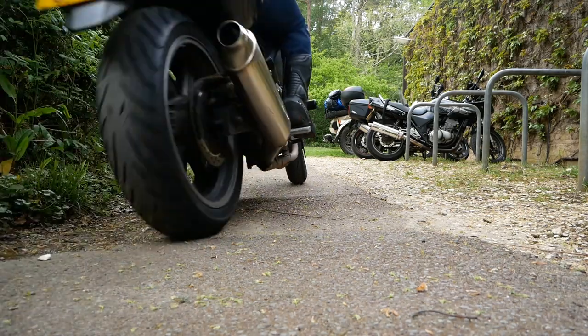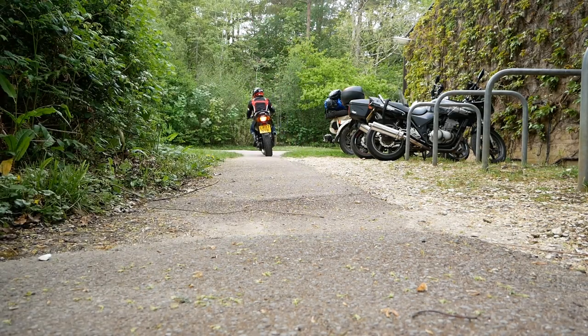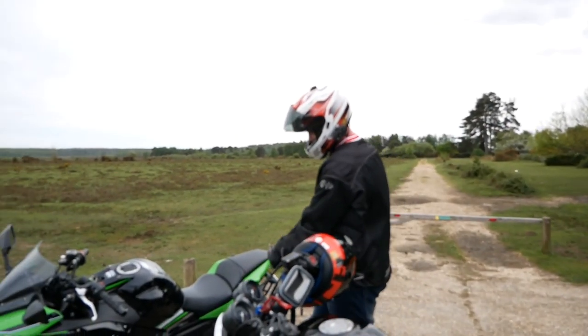I've just spent a lot of money in this store on motorcycle gear, which is absolutely humongous. If you need any motorcycle gear, come to J&S Southampton. It's good stuff. Friends and family, please don't murder me.